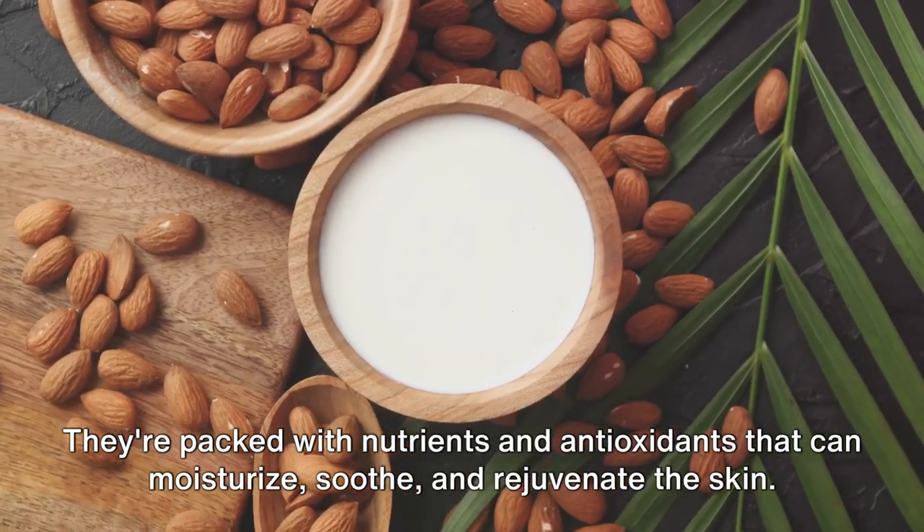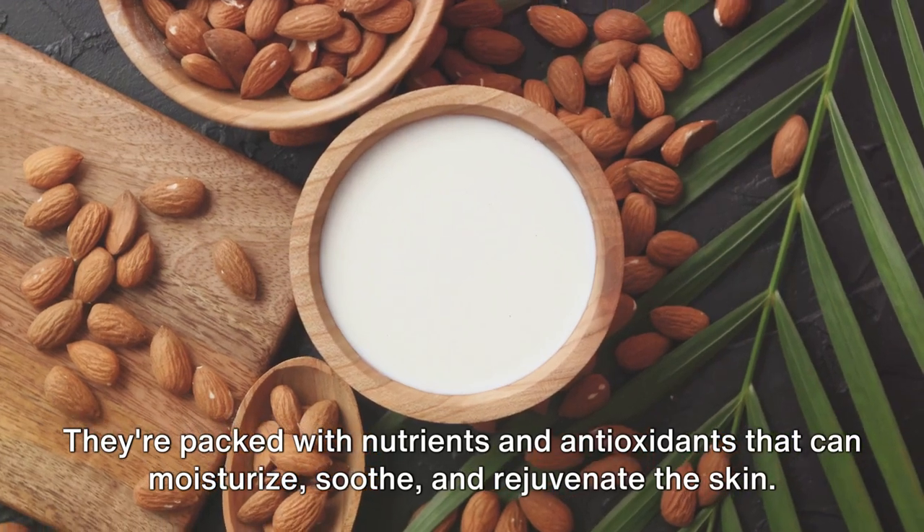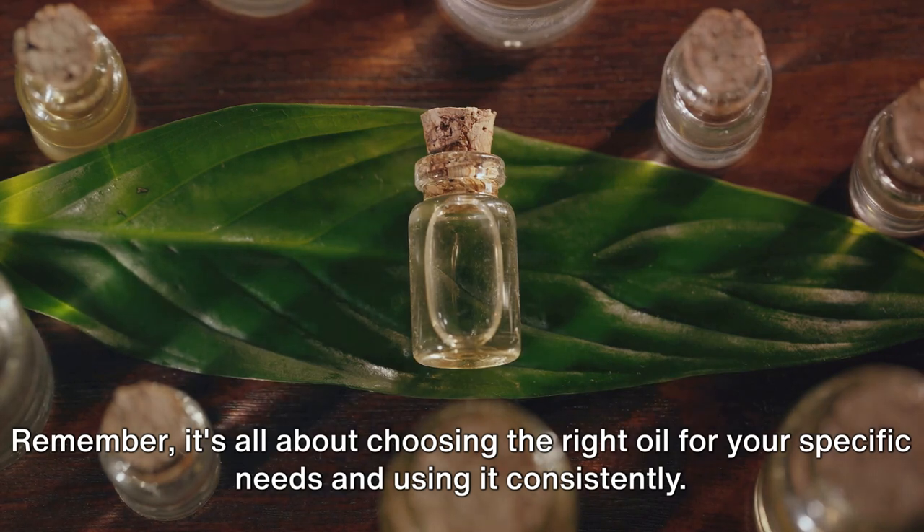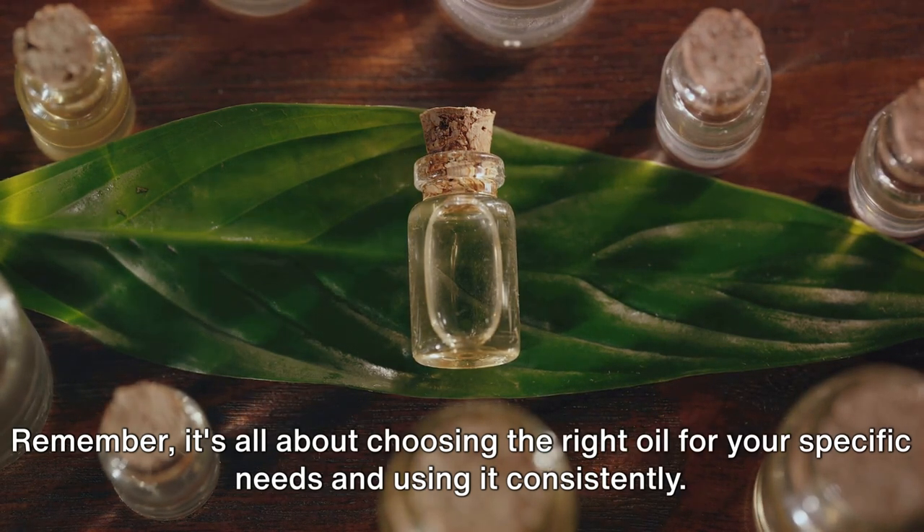They're packed with nutrients and antioxidants that can moisturize, soothe, and rejuvenate the skin. Remember, it's all about choosing the right oil for your specific needs and using it consistently.